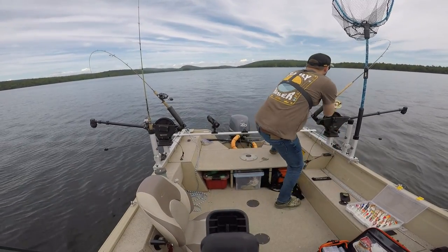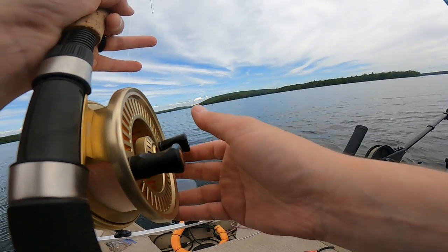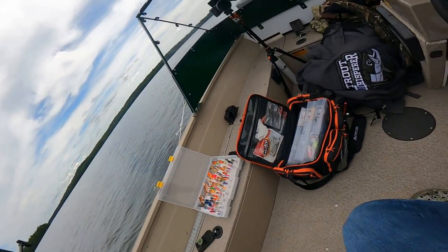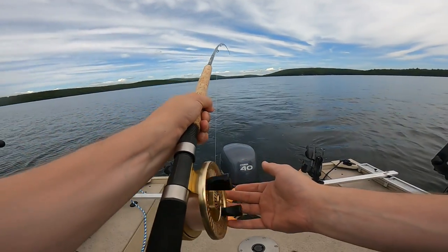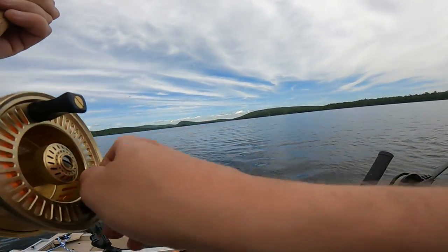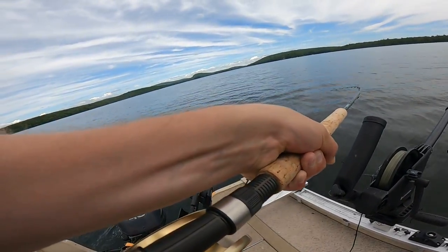Here we go. Alright, this one's going in neutral. This is big, whatever it is. Oh, it's a nice brown!